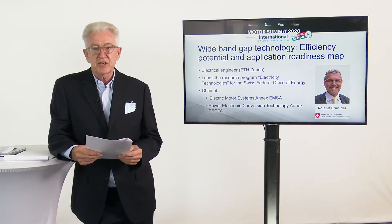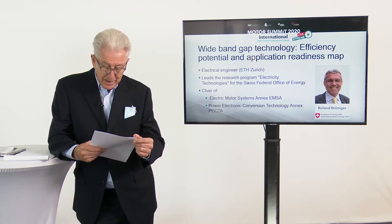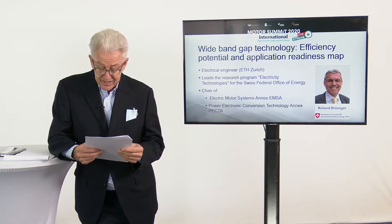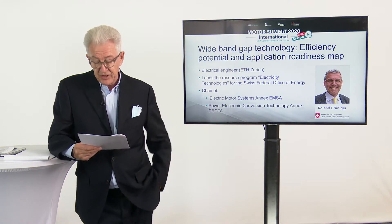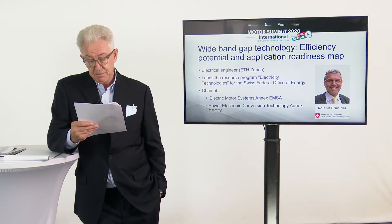Now I have the pleasure to introduce our next speaker. He will talk about wide band gap technology, and he will explain what that is. He will talk about the efficiency potential and application readiness map.